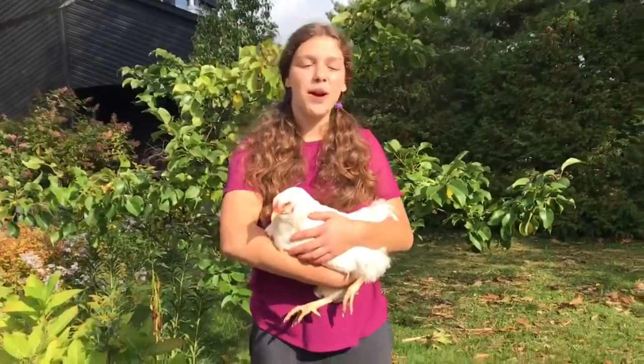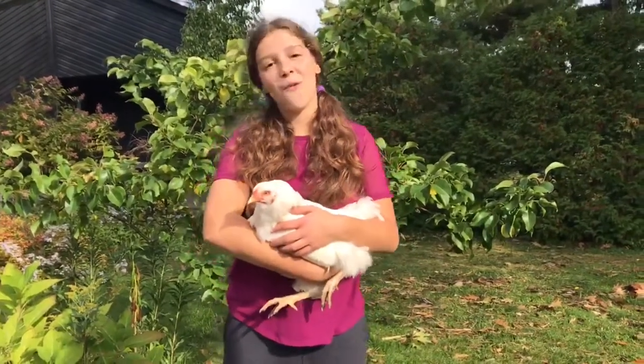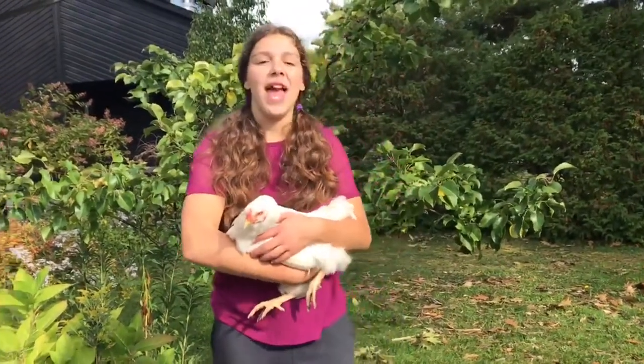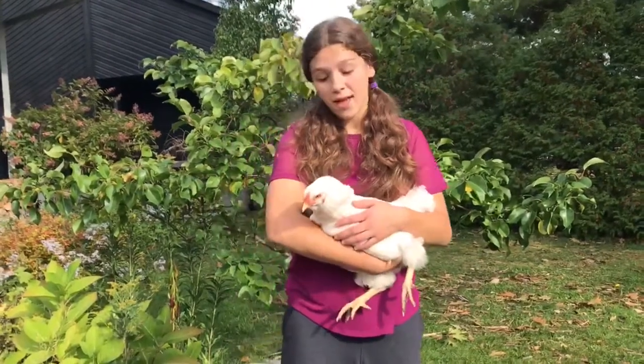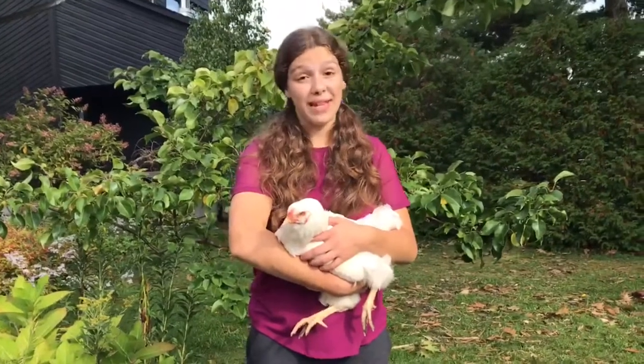Chanticleer chickens lay around 210 eggs per year at their peak. The eggs are off-white or pale brown in color and weigh around two to three ounces. Chanticleer chickens are also a dual-purpose breed, which means they can be kept for eggs or for meat.